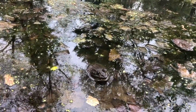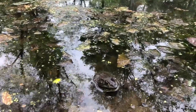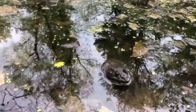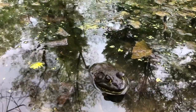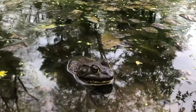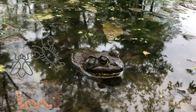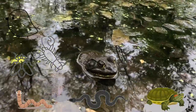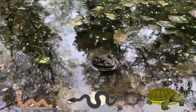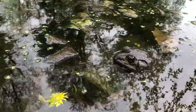What do they eat? Bullfrogs eat almost any animal they capture and swallow. They can see very well, and this helps them to be ambush predators. They eat things such as worms, insects, crayfish, snakes, small turtles, small birds, and even other small bullfrogs. This means they are cannibals.